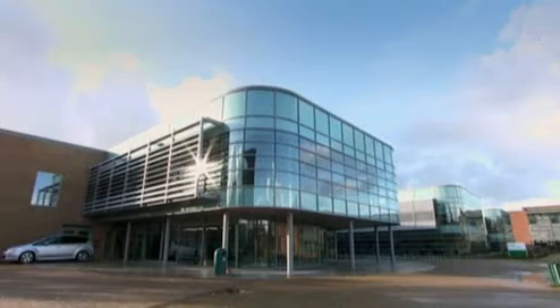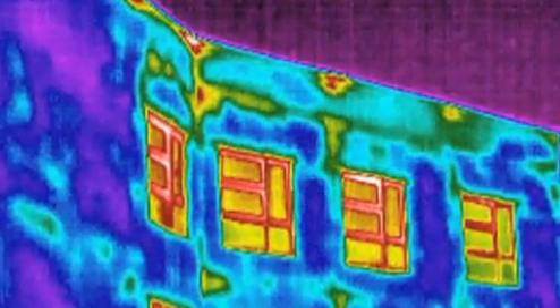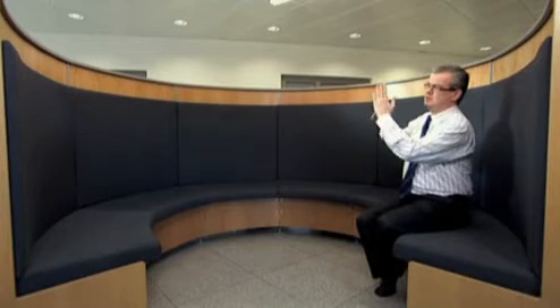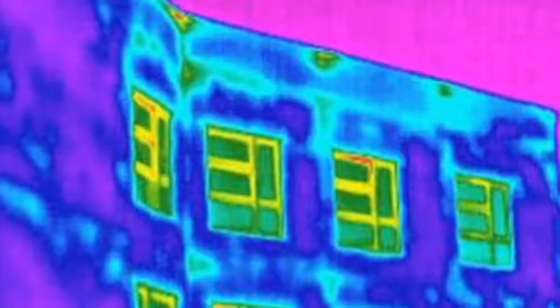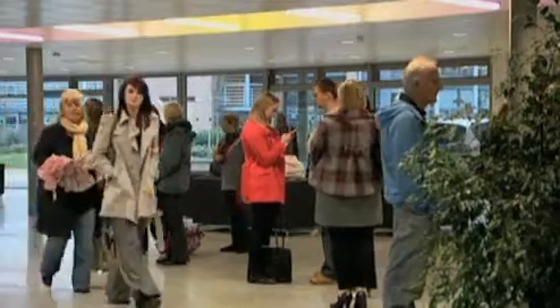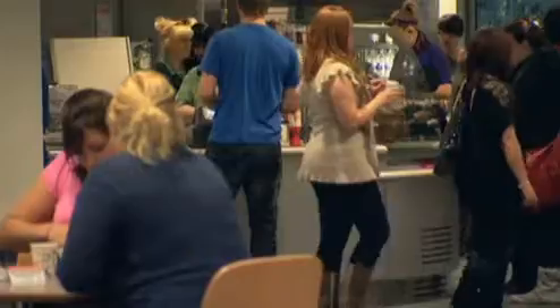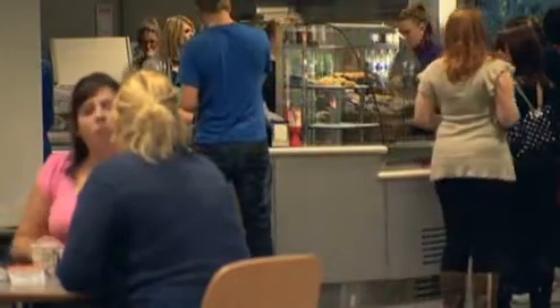A number of the buildings have undergone thermal imaging camera analysis. In some of the earlier buildings, where the external wall met the roof, there was heat loss. In this building we've turned that around so the wall carries up with a small parapet, and we've found that to be successful in reducing the leakage. The air tightness for this building is 7.5 m³ per hour at 50 pascals — the minimum criteria for a pass is 10, so we're better than building regulations.